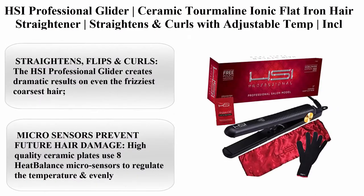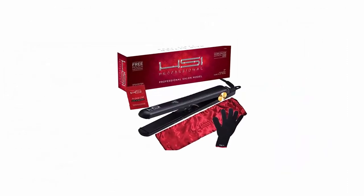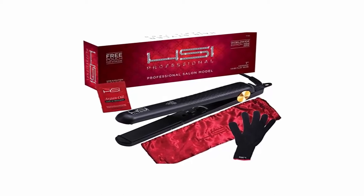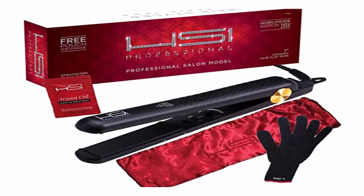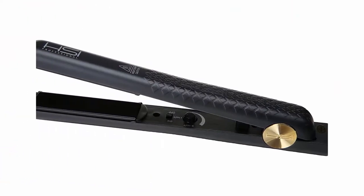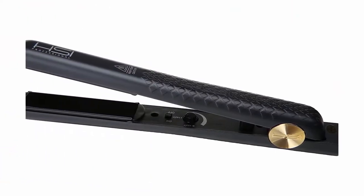Top 1: HSI Professional Glider Ceramic Tourmaline Ionic Flat Iron Hair Straightener — straightens and curls with adjustable temp, comes with a cool glove, pouch, and travel size Argan Oil Hair Treatment. Hair type: curly. Brand: HSI Professional. Material: Ceramic.